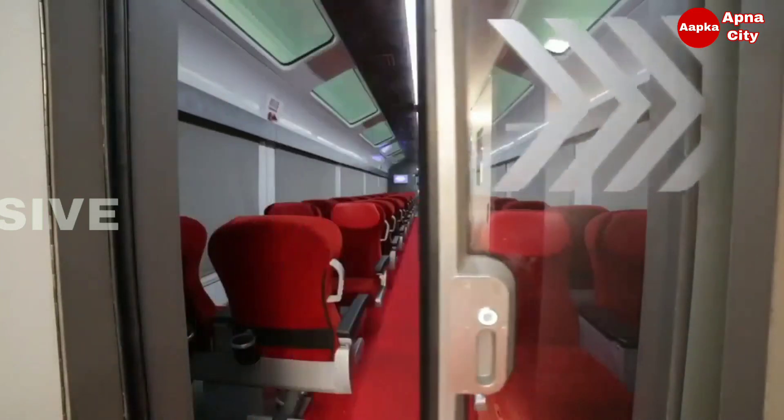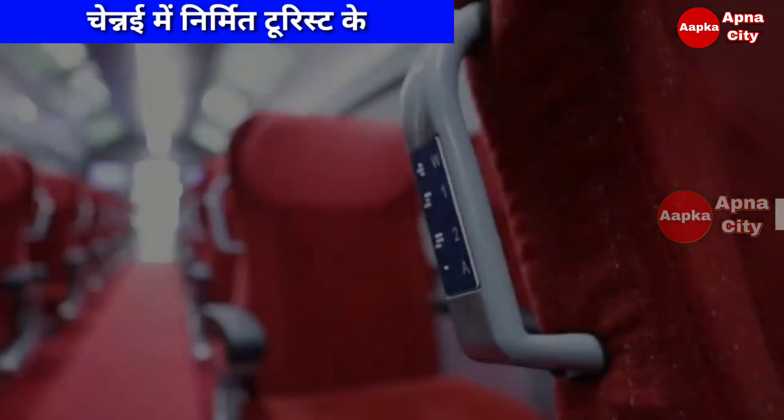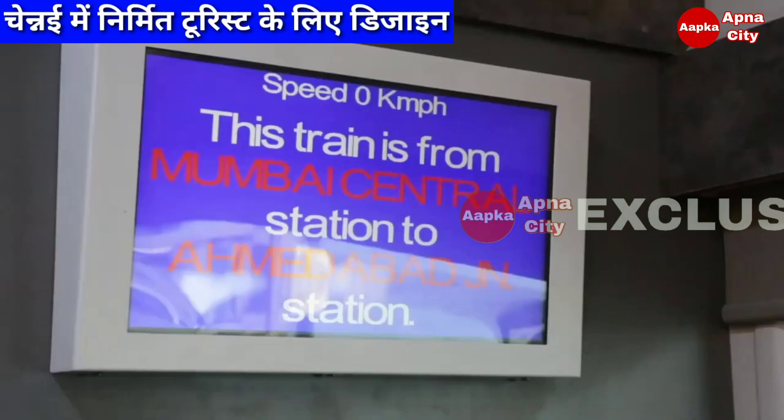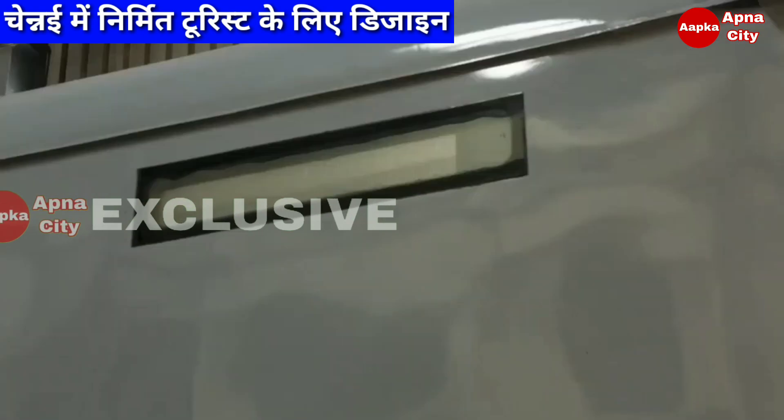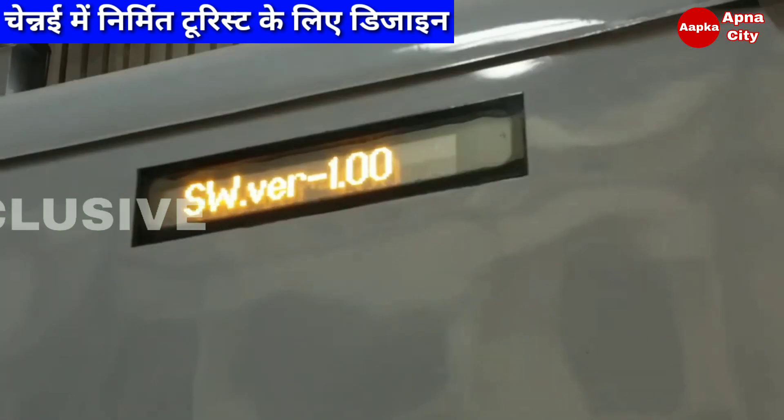Automatic sliding doors at the compartment entry and other features include a GPS-based public address cum passenger information system and a sunk-in type LED destination board.